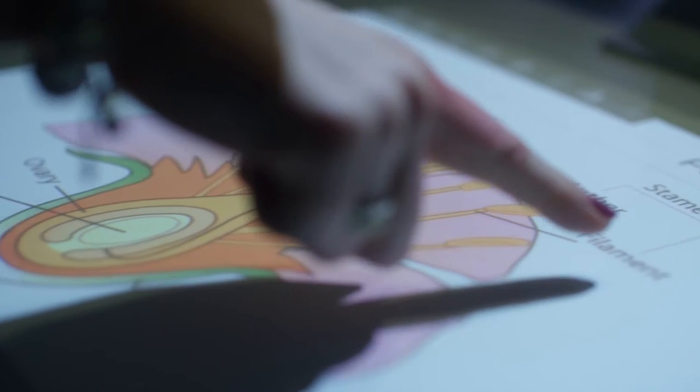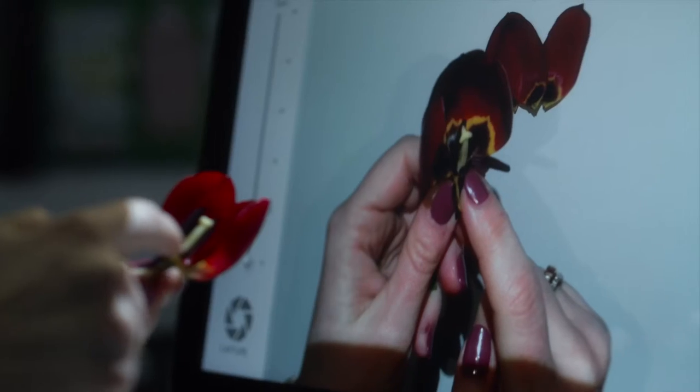Sprout has been invaluable for our kinesthetic and visual learners. You can move between videos, images, and pictures very easily. Having it as an all-in-one PC where you don't have to add on any extra devices, it's a great tool to have in the classroom.